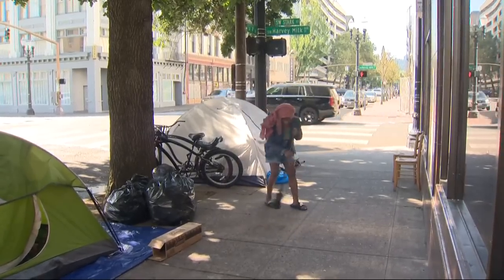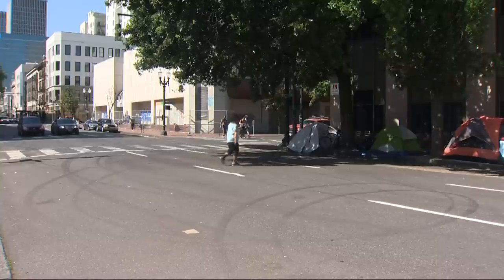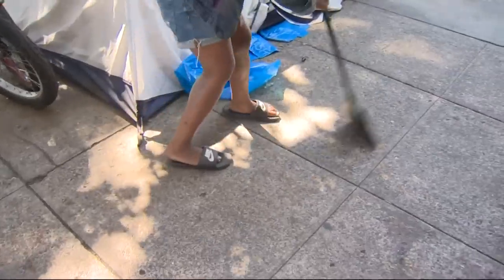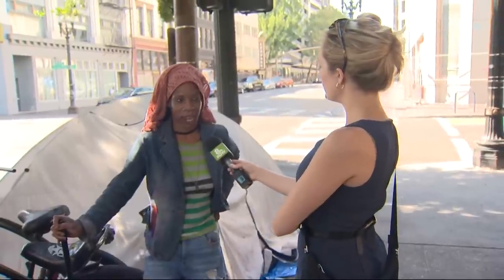Jackie James sweeps the sidewalk in front of her tent on Southwest Fourth and Stark. She moved to this corner yesterday after city crews cleared her from another site. 'I just go somewhere where I can sit down and try to think of the next move.' The city offers shelter when they clear a camp — she's taken them up on it before, lasting six months in a shelter, but the required schedule didn't fit for her at the time.